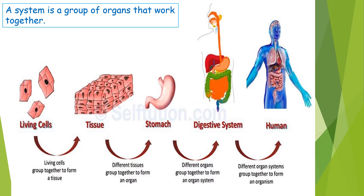Remember at the beginning of the year we learned about the cell lesson. We said that a group of cells make up a tissue. A group of tissues make up an organ, and a group of organs make up an organ system. Thus, a group of organ systems make up the organism.